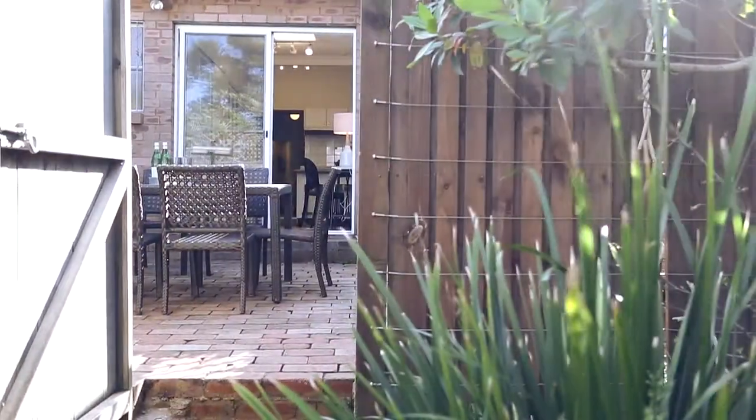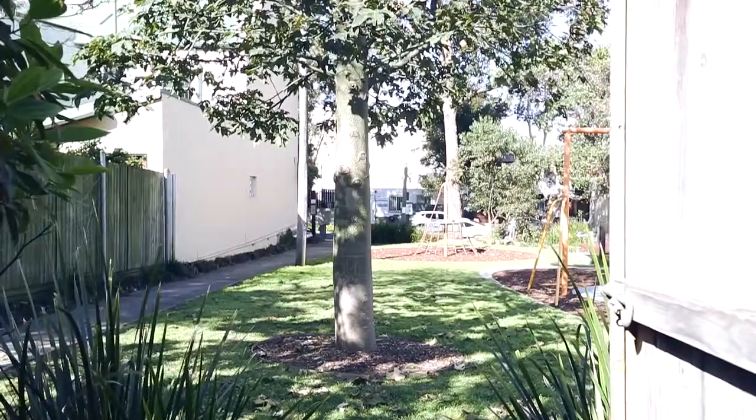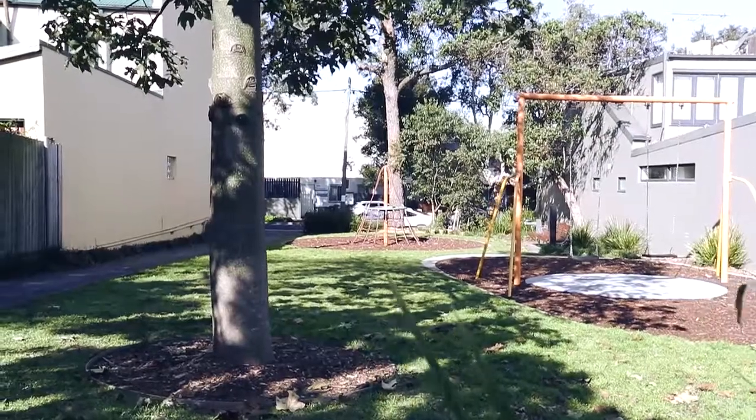What makes this courtyard so special? It has its own private access straight on to a leafy park. It's perfect for barbecues and having friends over that can just spill straight out.